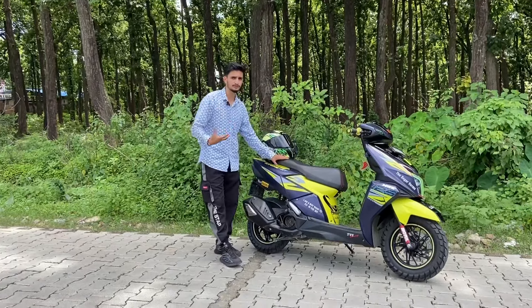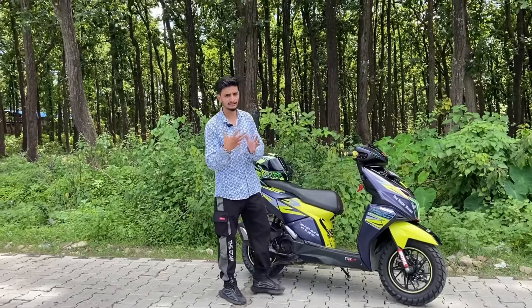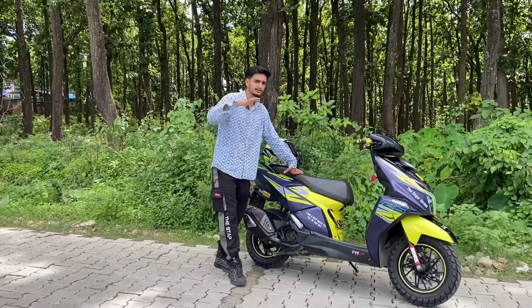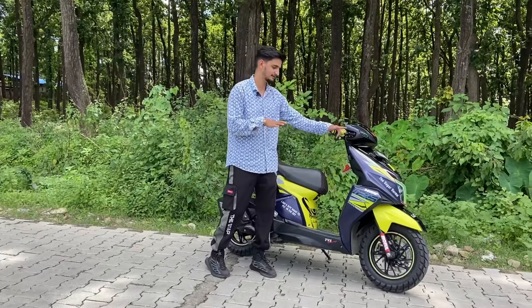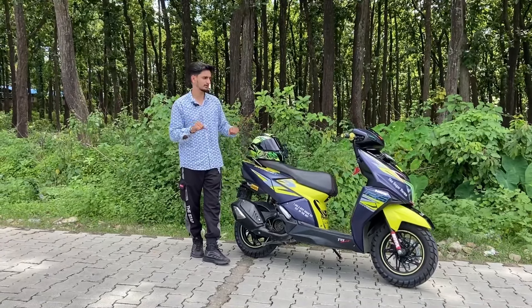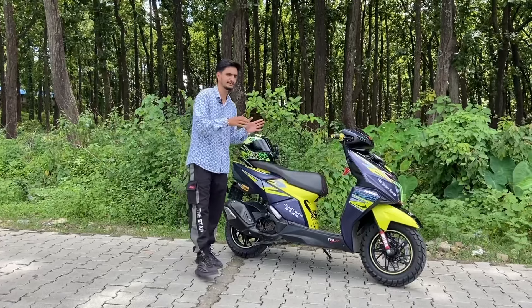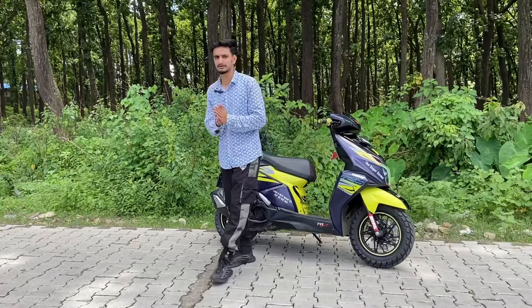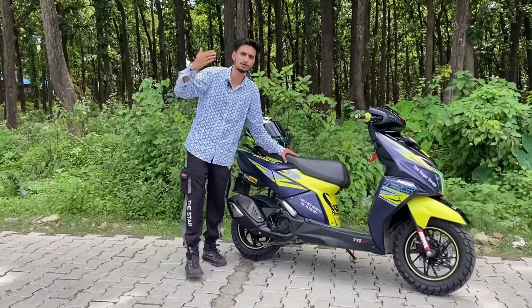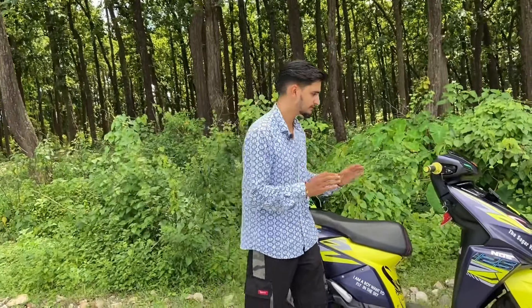Regarding top speed — with bigger tires the handling is a little tighter, but after riding it for a while you get used to it. In sports mode we are getting 106-107-108 km/h top speed, and in street mode around 104-105 km/h.